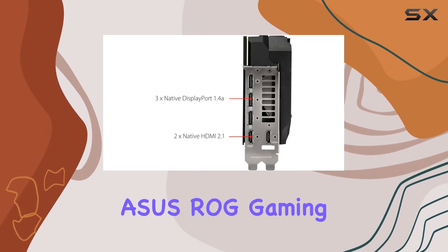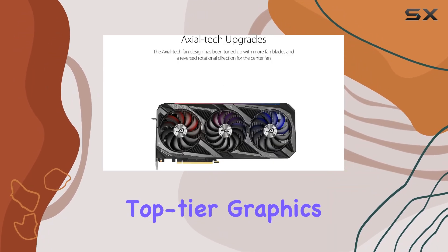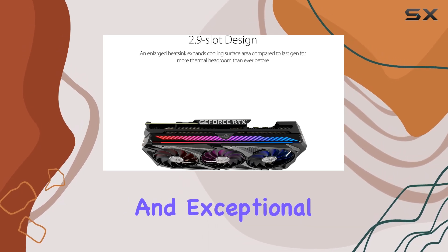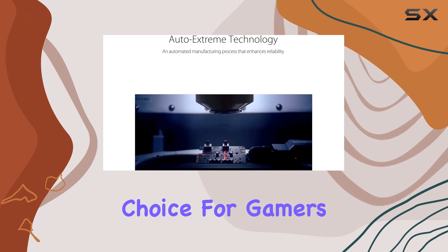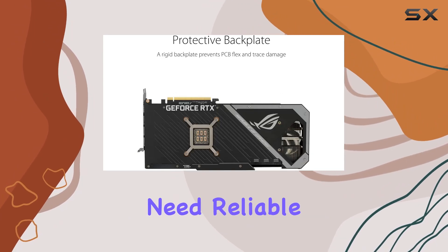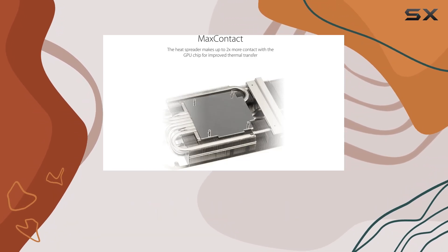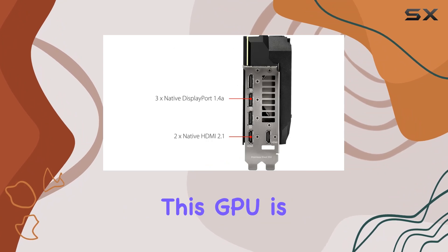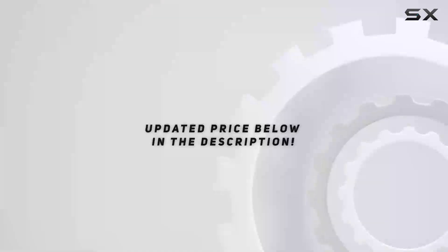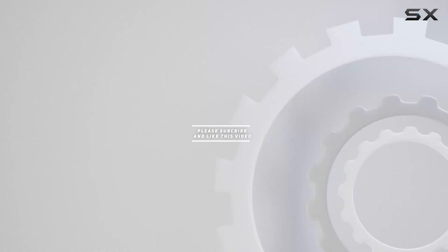In summary, the ASUS ROG Gaming NVIDIA GeForce RTX 3080 12 gigabytes GDDR6X is a top-tier graphics card that offers unparalleled performance, advanced features, and exceptional build quality. It is an excellent choice for gamers seeking the best possible experience, as well as content creators who need reliable and powerful hardware. If you're looking to elevate your gaming setup or enhance your creative workflows, this GPU is undoubtedly one of the best options available on the market today. Check out the video description for an updated price, and thank you for watching.